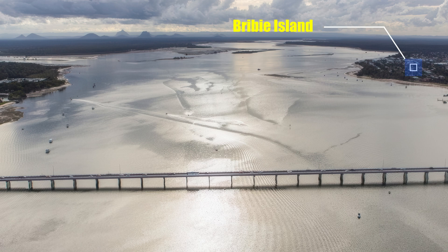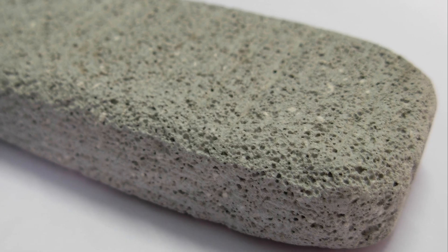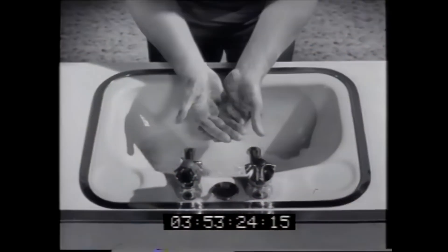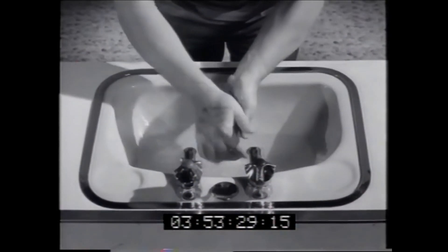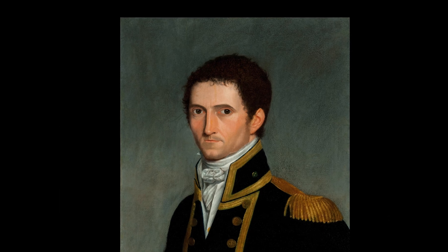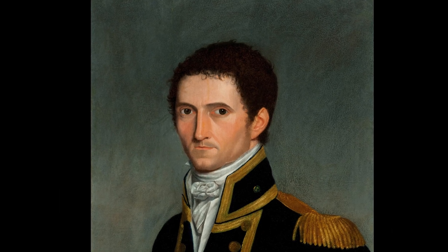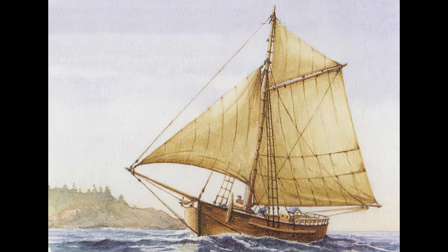Greetings GeoNerds, today we're going to talk about this awesome place, Pumice Stone Passage — probably Pummerstone on the right, Sandstone Point on the left. This is pumice — awesome stuff, a thousand and one uses. The passage was named Pumice Stone River by Matthew Flinders back in 1799 in an old-fashioned boat called the Norfolk. They were brave men — look at the size of that thing.